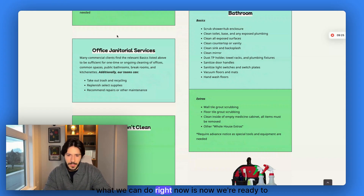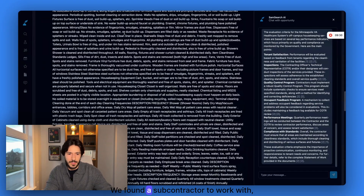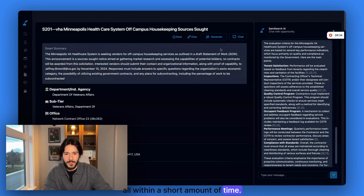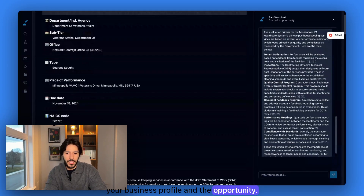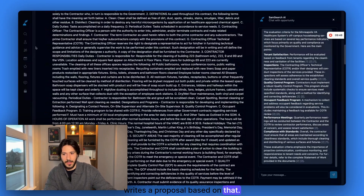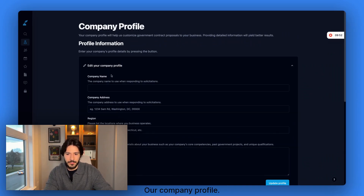Now we're ready to write a proposal. We understood the opportunity and found a subcontractor to work with, all within a short amount of time. With SAM Search, it takes your business profile and all the opportunity details and writes a proposal based on that. So let's go fill in our information — our company profile.